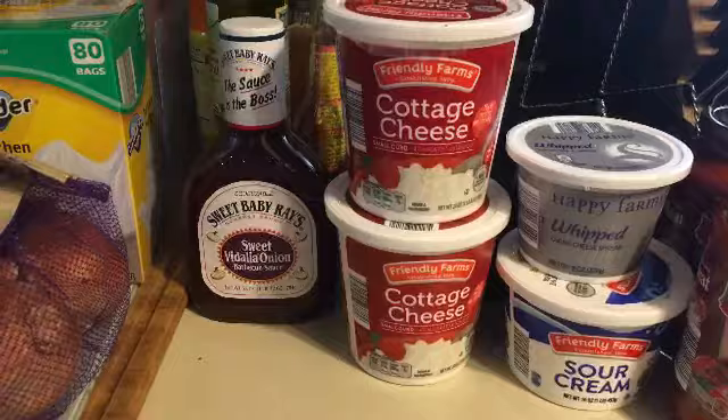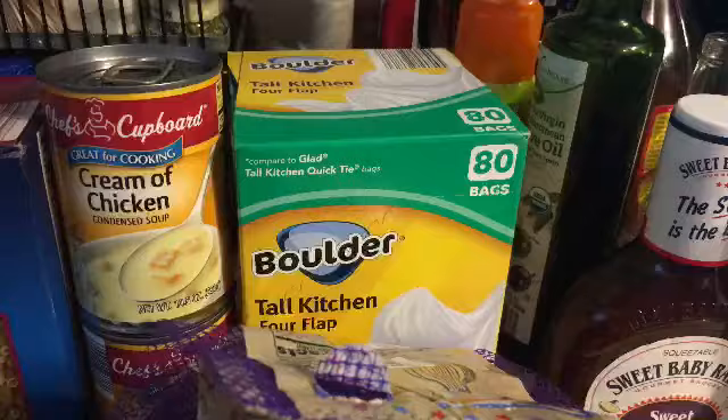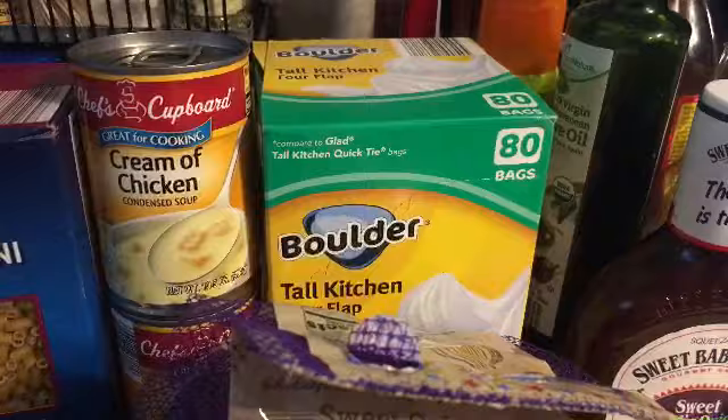We got some tall kitchen bags back there. Never used that brand so we'll let you know how they are. They're compared to Glad tall kitchen quick-tie bags, and they were $4.69 or $4.89 — one of the two — but for 80 bags we will give them a try.